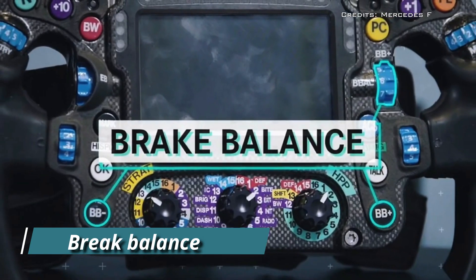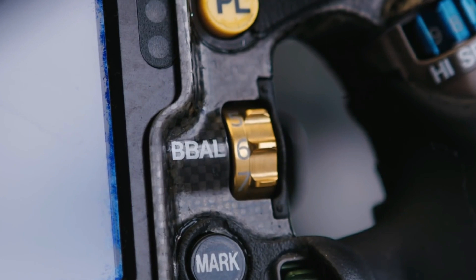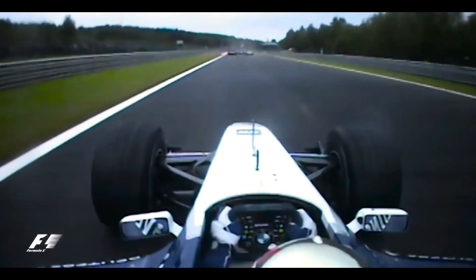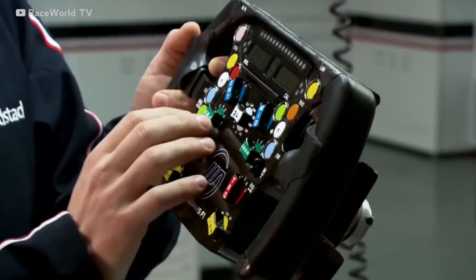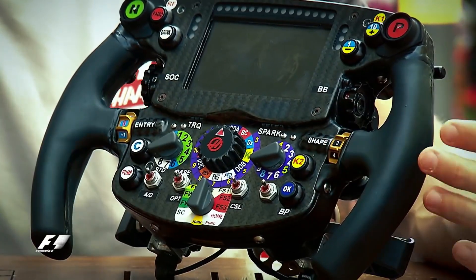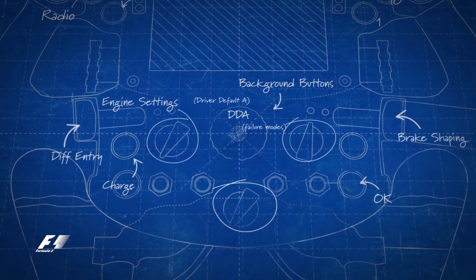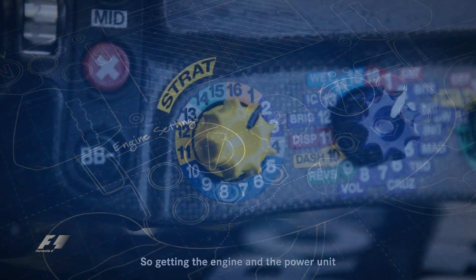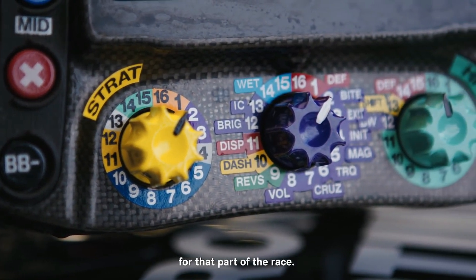Brake balance: an F1 driver is able to control how much brake balance is applied to the front and rear brakes by adjusting the brake bias switches. Similar to the DIFF, this setting is adjusted dynamically throughout the race depending on race conditions. If the brake bias is shifted towards the front, the car will apply less force on the rear brakes while braking, and vice versa.